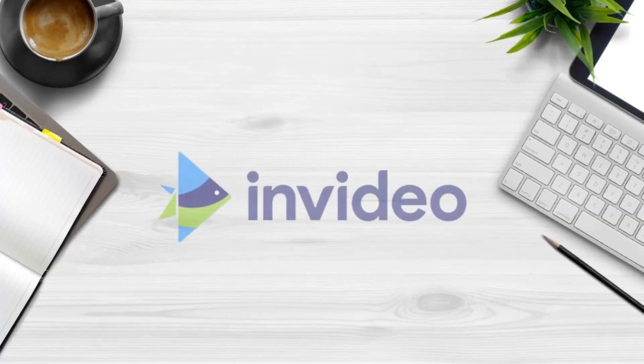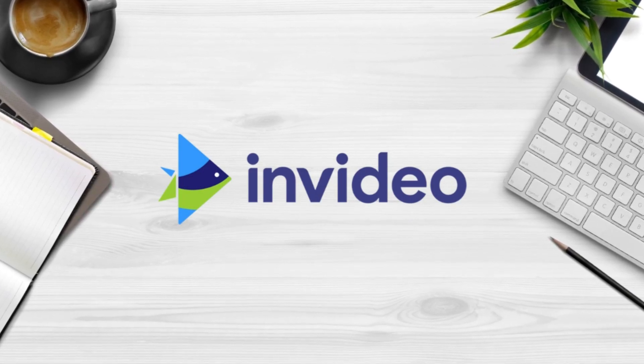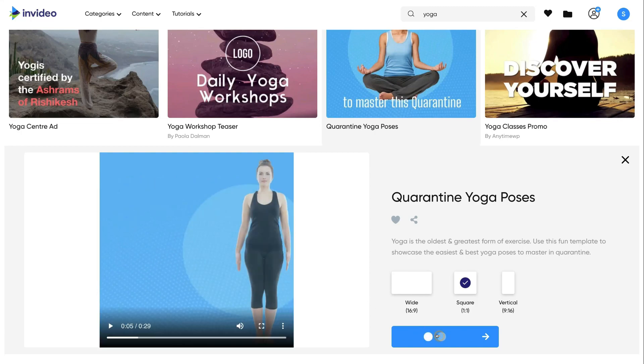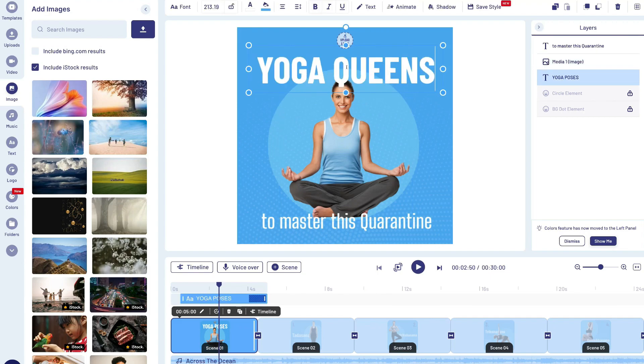Canva is your go-to tool for designing any kind of media for your business. The sixth tool, which flows on from Canva, is called InVideo. InVideo is a powerful video creation tool that allows anyone to create professional business videos in minutes using pre-made video templates and an intuitive video editor — no longer do you need to pay a video agency when you can do this yourself with InVideo.